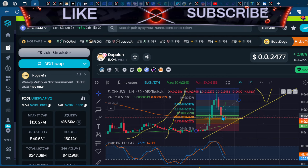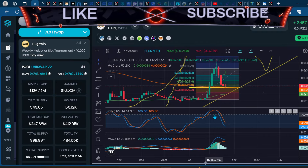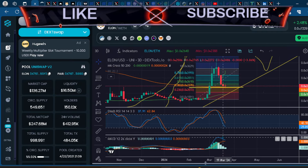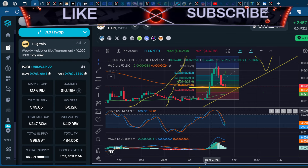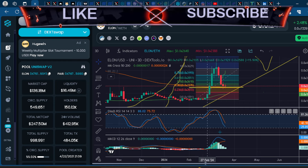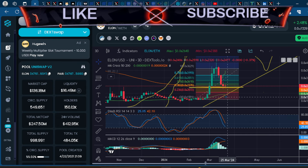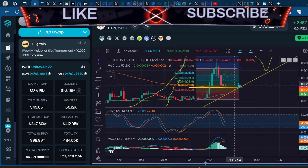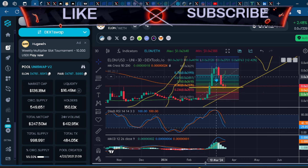Meme coins are a lot more volatile, as you can see from this move — everybody thought the bull cycle was back for Elon and then there was a correction. It's important to note we did cross below the 0.5, so technically Elon is now bearish, as the MACD looks to cross into bearish momentum. We're also getting bearish momentum on the stochastic RSI indicator. Keep that in mind.